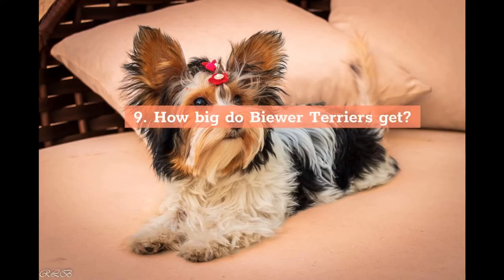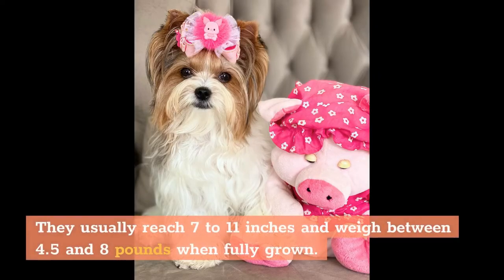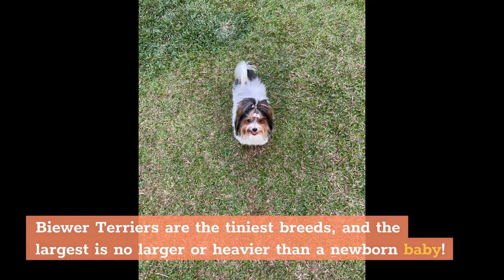How big do Biewer Terriers get? Biewer Terriers are tiny canines with delicate bones. They usually reach 7 to 11 inches and weigh between 4.5 and 8 pounds when fully grown. They are among the tiniest breeds, and the largest is no bigger or heavier than a newborn baby.